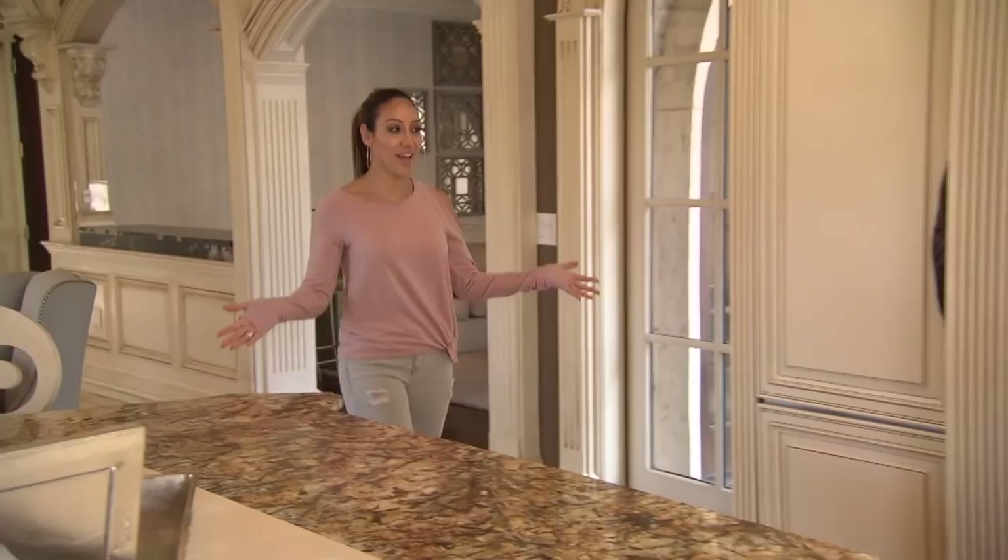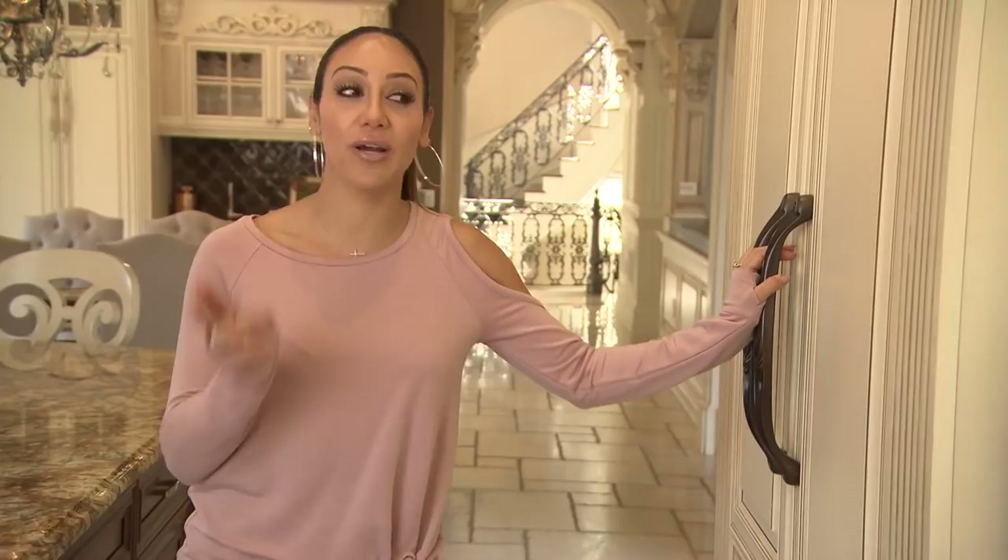Hi, bravotv.com. Welcome to my house. And better yet, I'm gonna let you inside my fridge. Well, I have two, so we're gonna go in this one first.